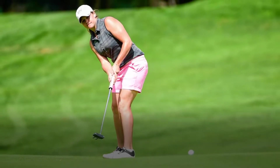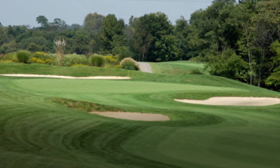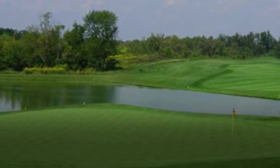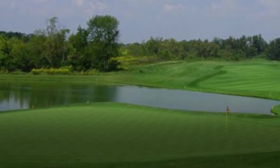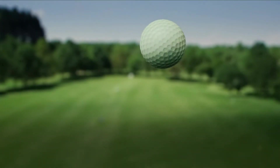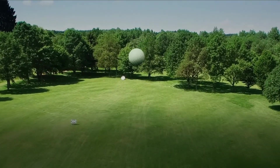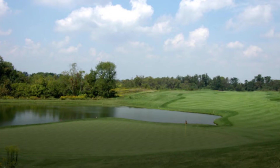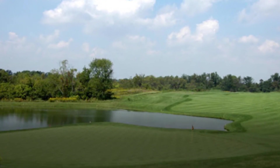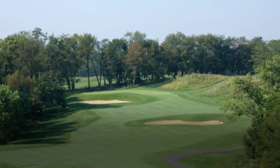Golf Digest has named Traditions one of the 10 best courses in the Commonwealth of Kentucky for the past 16 years. The club has also hosted the Kentucky PGA Championship in 1999, the Greater Cincinnati Golf Association Metropolitan Championships from 2001 to 2011, the Kentucky Amateur in 2004, the Big East Tournament in 2008, four USGA national qualifier events, the Kentucky Open in 2012, and the Kentucky Senior Open in 2015.